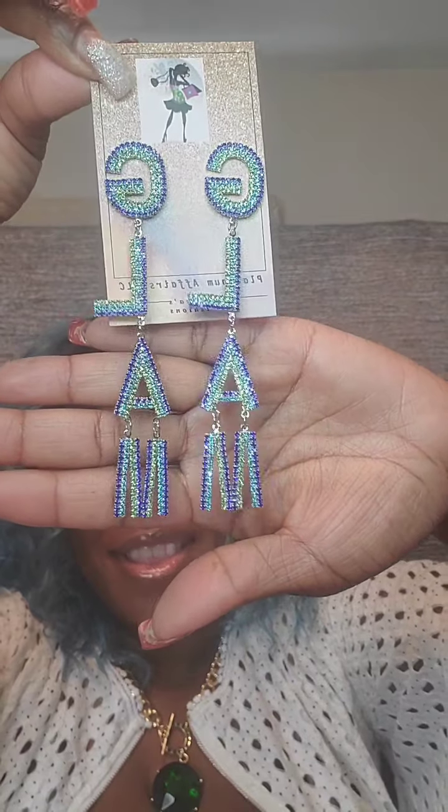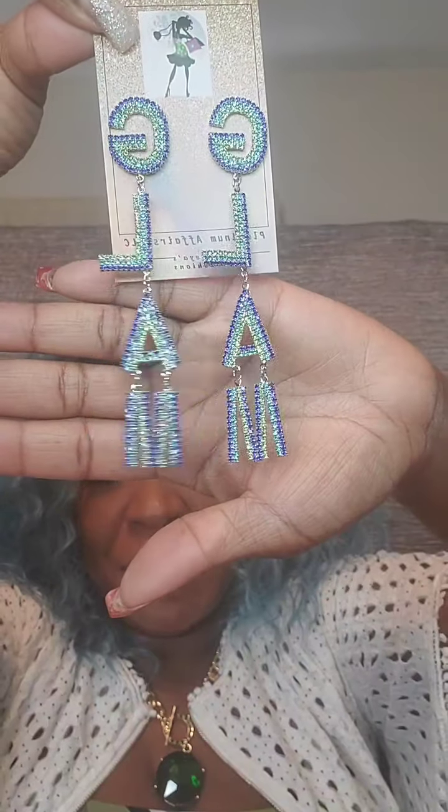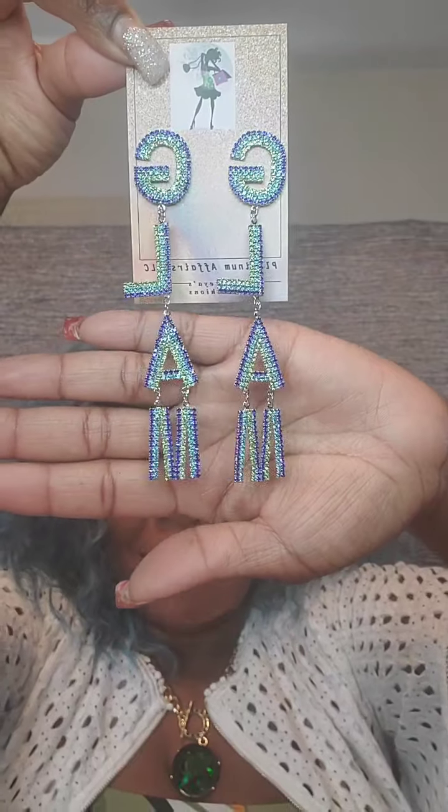The next pair of earrings are gorgeous green and purple earrings called 'Glam.' Very pretty. These are $12 as well. They fall long and are lightweight — a very cute pair of earrings. Just say 'glam.'